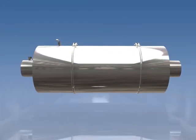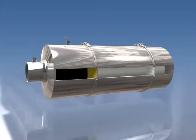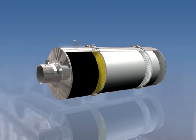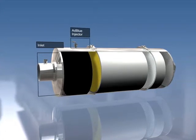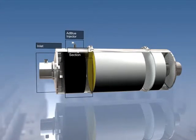The Eminox system reduces NOx using selective catalytic reduction, or SCR. The SCR system includes an inlet, an injector to deliver a precisely calculated dose of AdBlue into the system — used to create ammonia — and a patented mixing section to mix the exhaust gas and AdBlue.